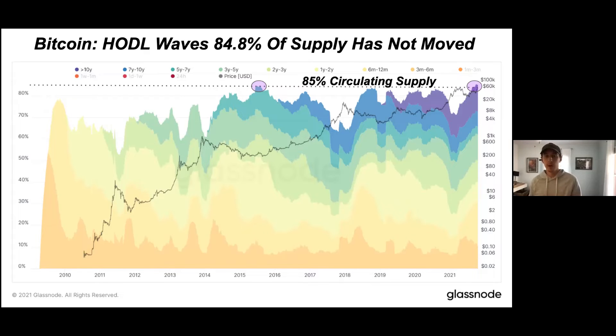The float supply in the market is at all-time low levels, which leaves less supply for new market entrants to come in. Everyone has to decide within those HODL waves — are you going to profit take, or are you going to be one of the cohorts that's holding in long-term storage?